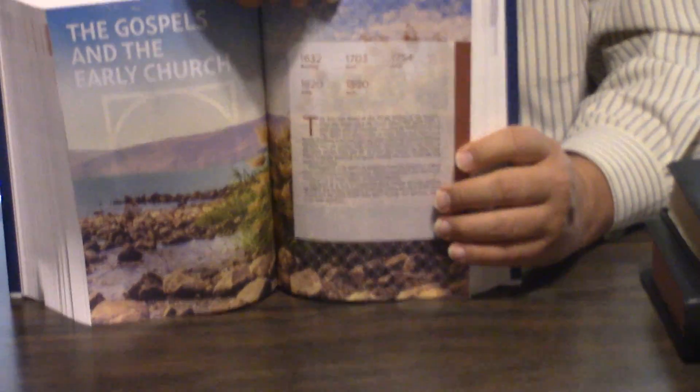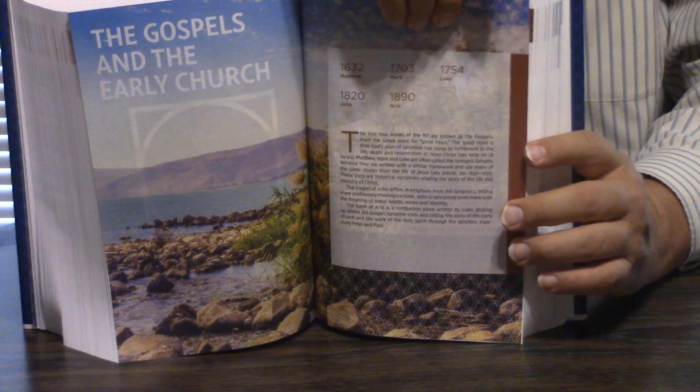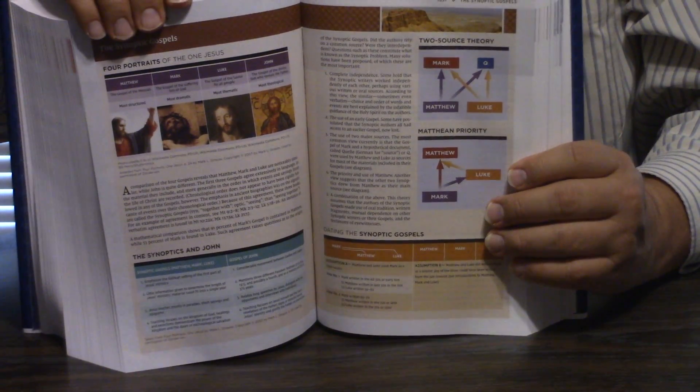It does have top-of-the-Bible headers and in-text headers as well. The notes are about eight-point, but they're very easy to read. We'll take you through the introduction to Matthew. It does lay flat in Genesis — very well done binding.